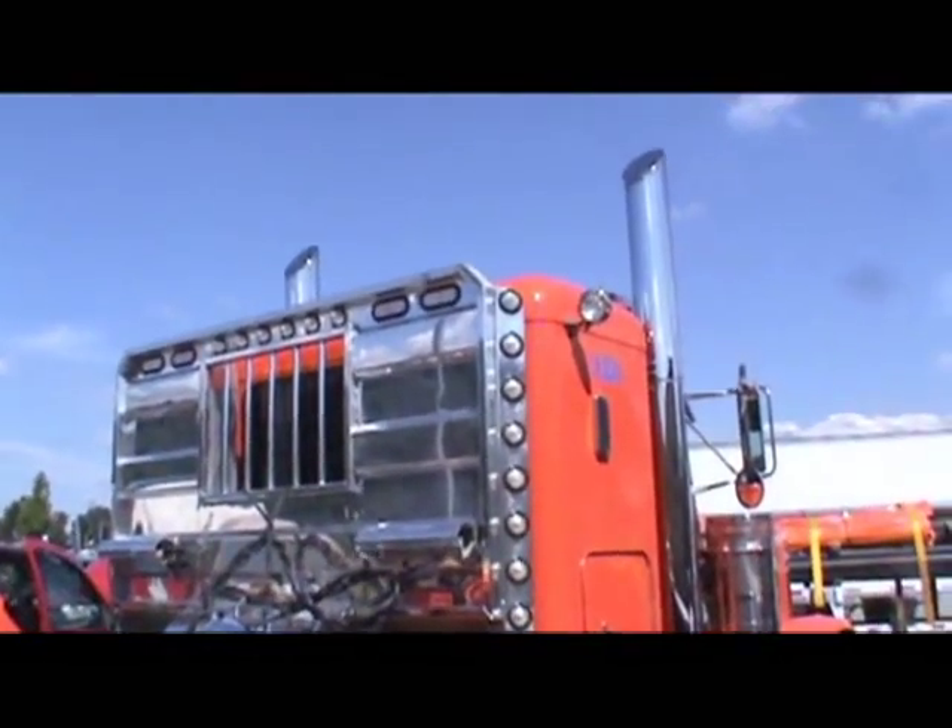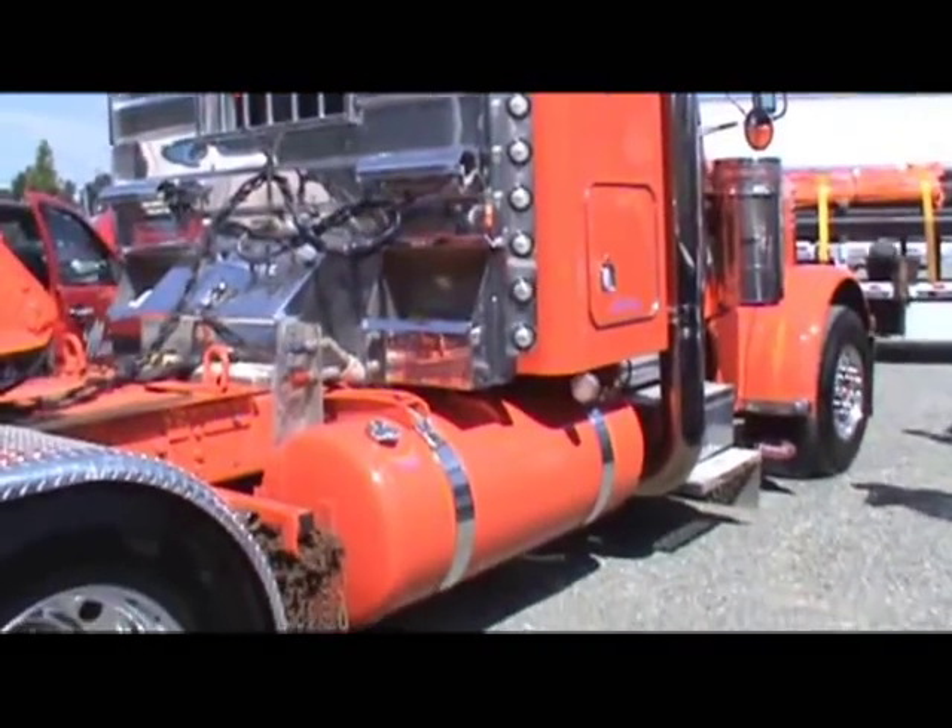I've got to hand it to these truck guys — they sure take pride in their rigs. More than us equipment guys do.